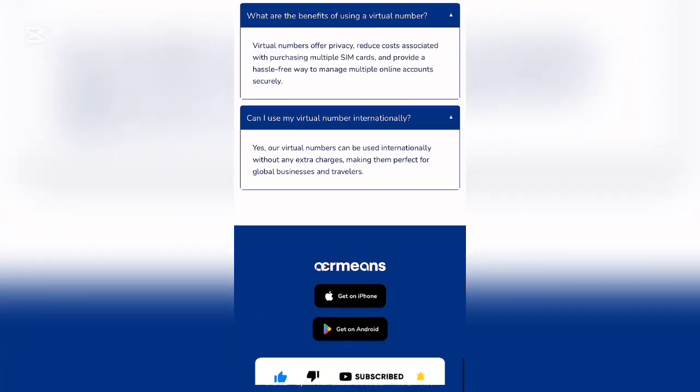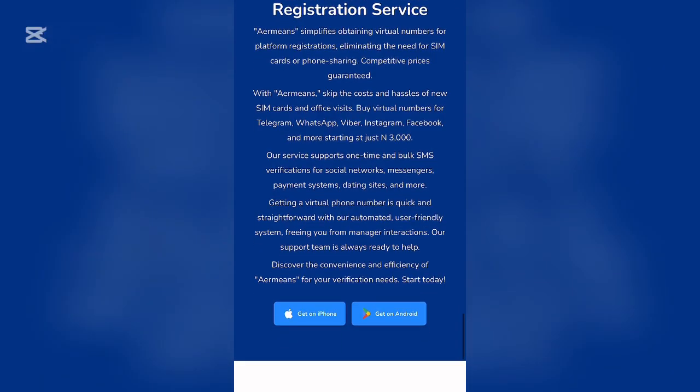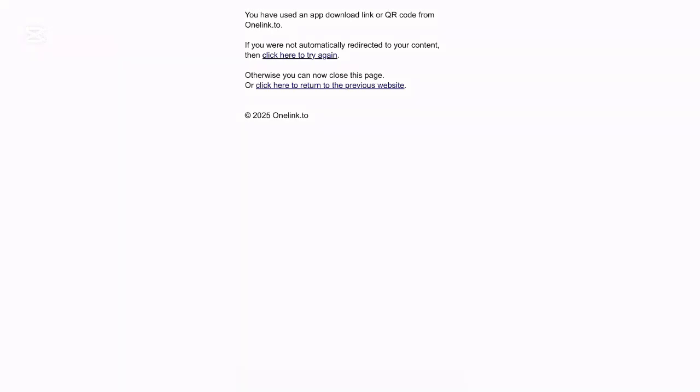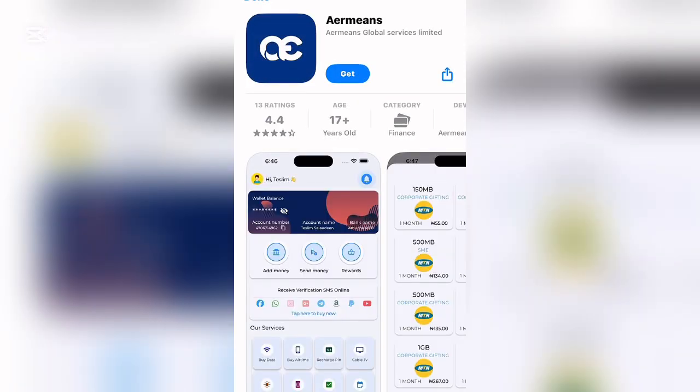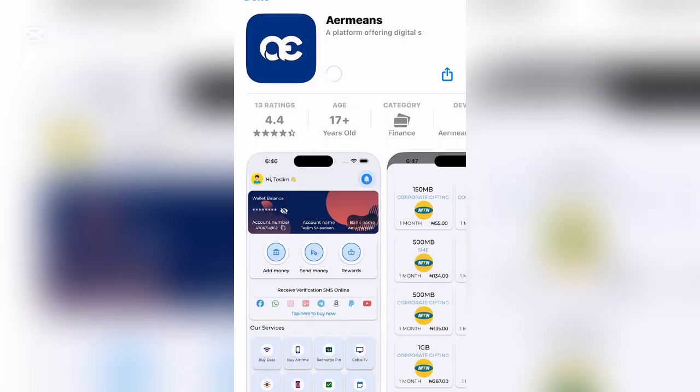After reading through the FAQ, go ahead and click whether to get the app for iPhone or Android. Clicking iPhone will redirect you to the App Store where you can find the app. Click 'Get' and wait for it to download on your device. Both iPhone and Android users can download this app to access the platform.